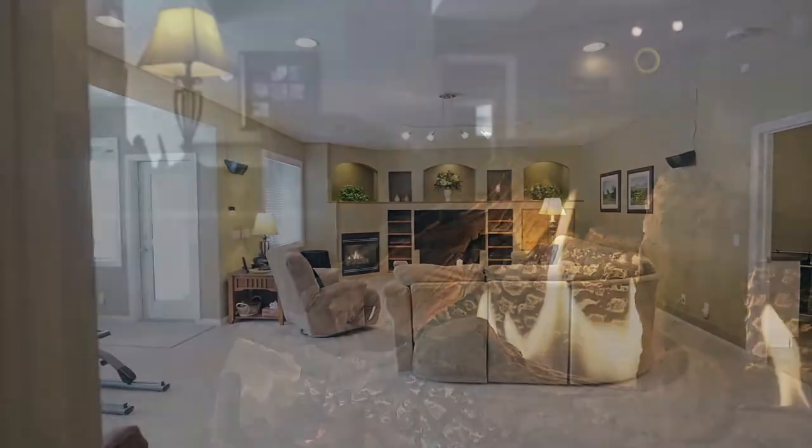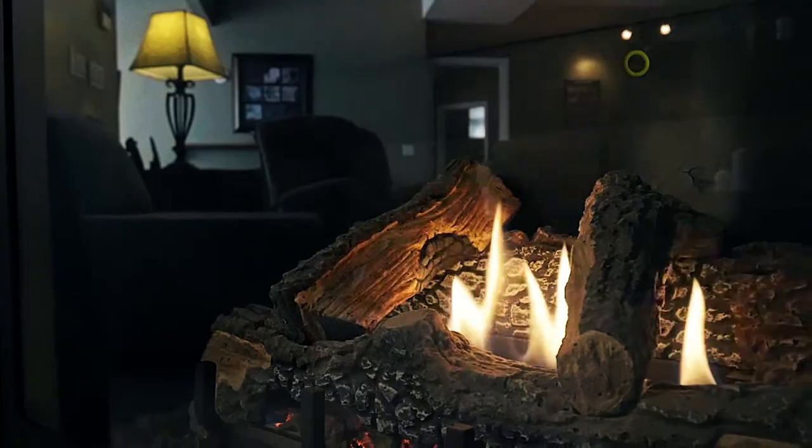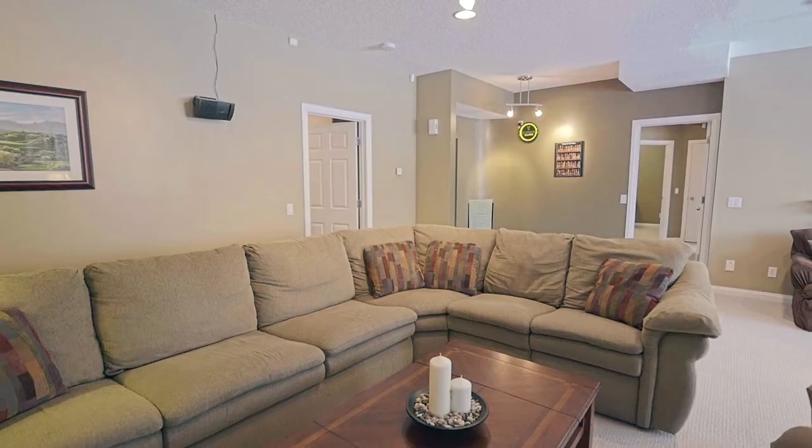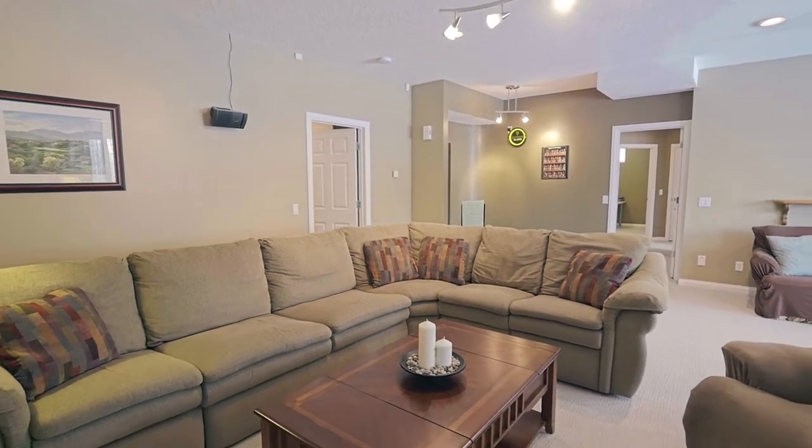The walk-out basement is designed with your comfort in mind. The large windows give the space a bright feel, while the gas fireplace, set amongst built-in shelves, adds a contemporary comfort to the stylish family room.